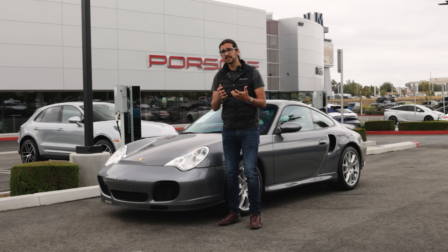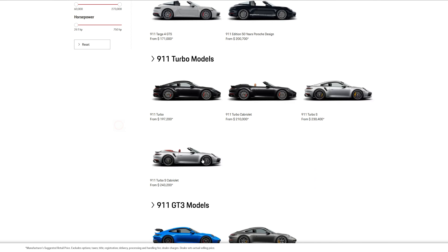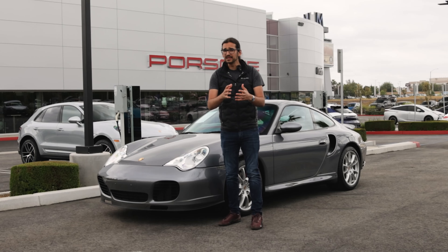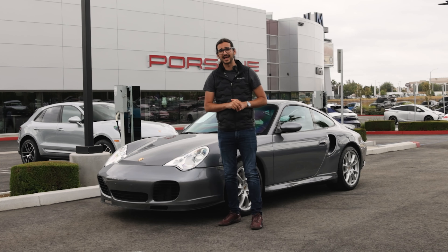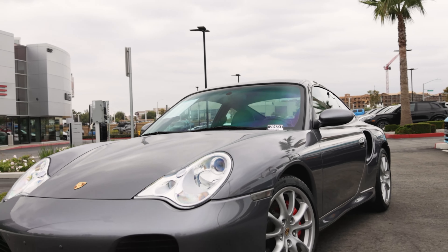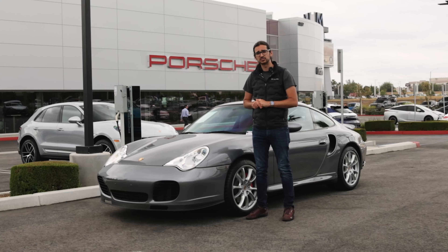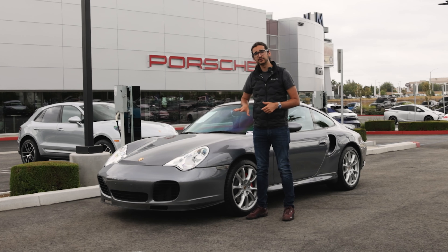A brand new 911 Turbo is quite expensive, with a starting MSRP just under $200,000 — that's simply too much money for a mass majority of the population to afford. But that might not be the end of the story if you want a 911 Turbo. This is the 996 generation of the 911 Turbo, the least expensive iteration of the Turbo trim.